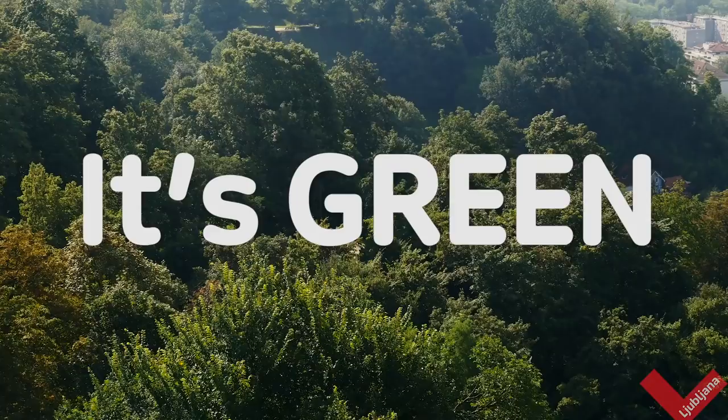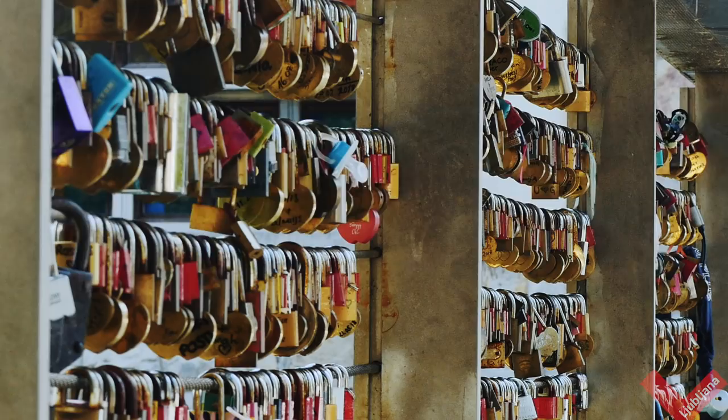This is Ljubljana. It's green and it's beautiful. The best way to feel the city is with the Ljubljana Card. Why?